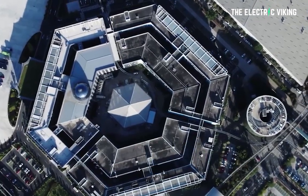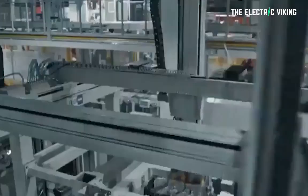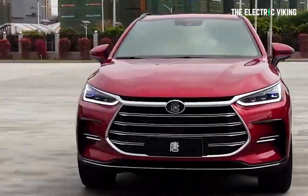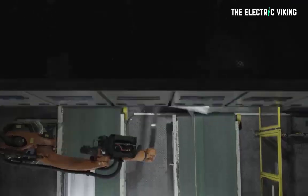Why do I invest in BYD? Well, they're actually a very similar company to Tesla in many ways. They do a range of things, including battery manufacture, and they make a wide range of vehicles. Plus, they make components for electric cars.